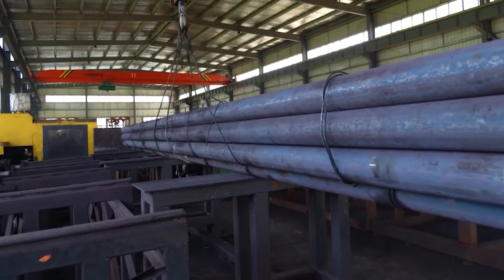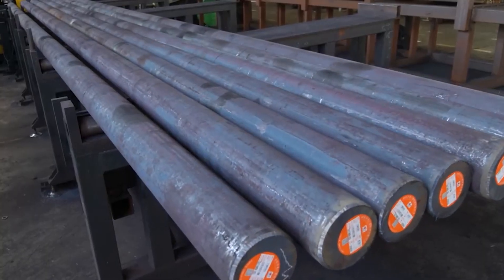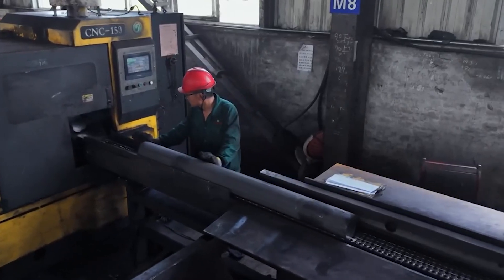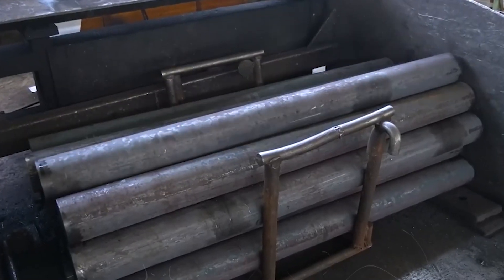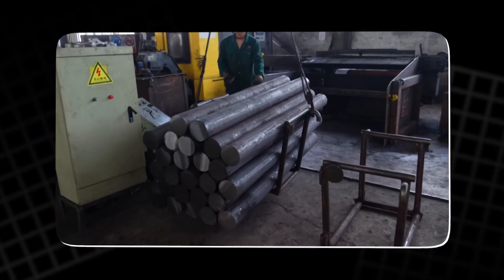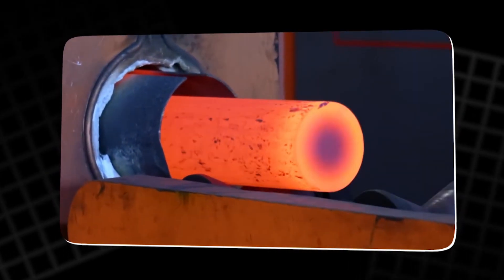The journey starts with one ingredient: steel. Not just any steel, but a high tensile alloy designed to endure decades beneath saltwater pressure. Each massive bar is inspected for cracks and impurities, before being lifted by bridge cranes that move like mechanical giants across the factory floor.